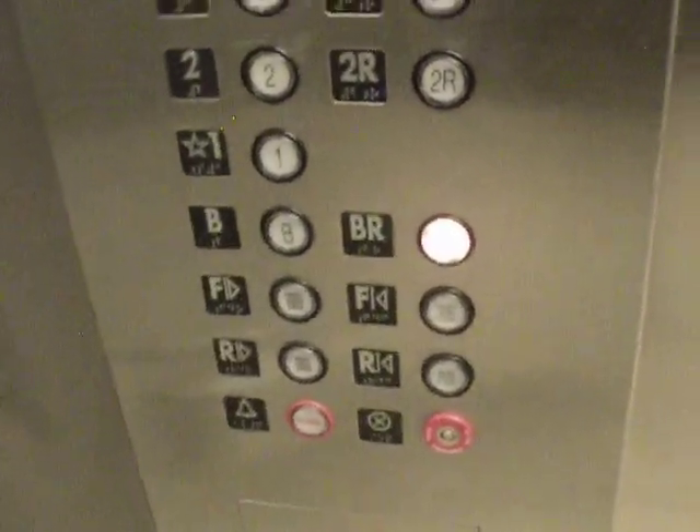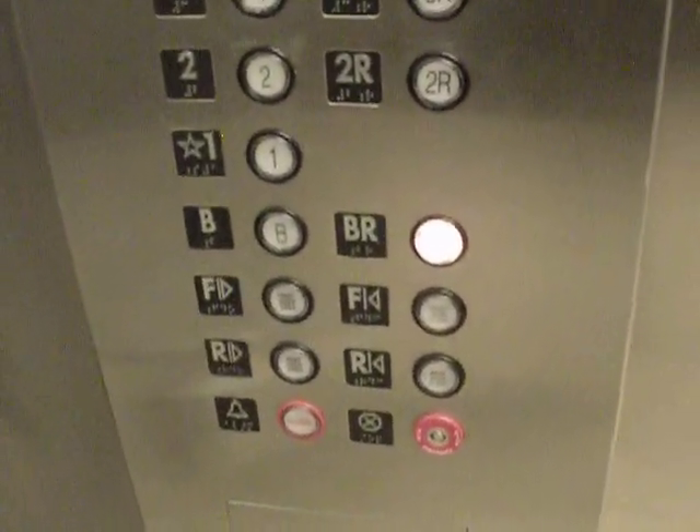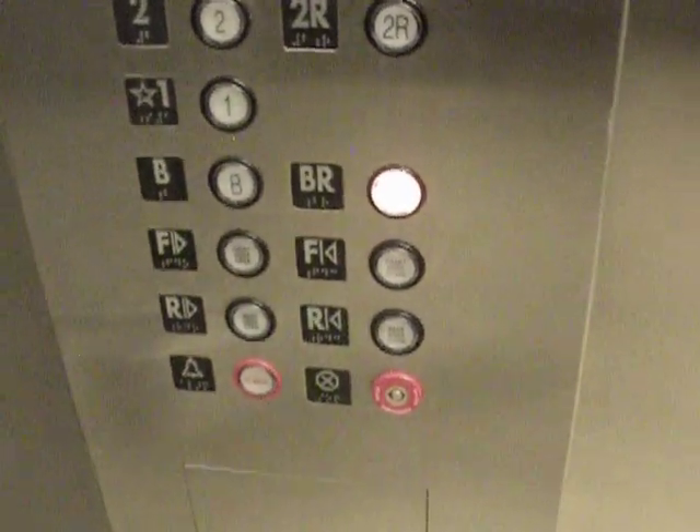Why is the button yellow? Awesome. Can't get out that way. Good.